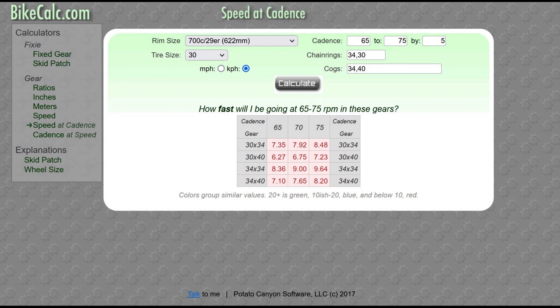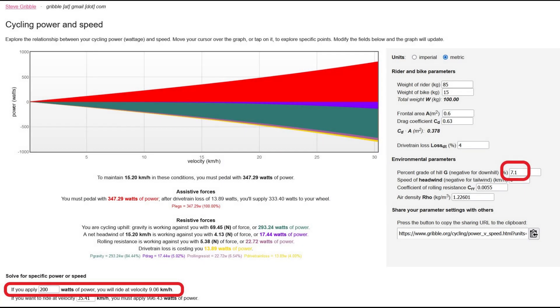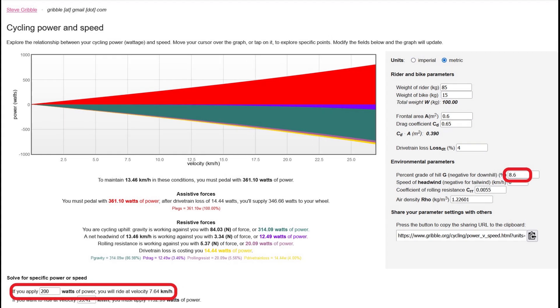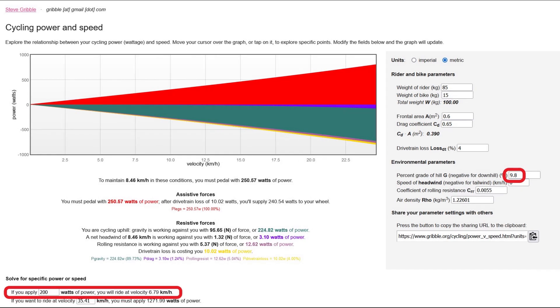Gearing determines how slow a speed can comfortably be pedaled without going below a target cadence. Using 70 rpm as a lower limit, compact road gearing of a 34-tooth chainring and a 34-tooth cassette cog allows a 9 km/h minimum speed. With a 30-tooth gravel chainring, this drops to 7.9 km/h. Moving to a 40-tooth cassette cog gives 7.6 km/h. Using both the gravel chainring and large cassette, 6.75 km/h is possible — 25% slower than with compact gearing. Using the Gribble.org calculator, our imaginary rider exceeds their target power and cadence limits above a 7.1% gradient with compact road gearing; a gravel chainring accommodates 8.3%, a 40-tooth cassette allows 8.6%, and combining both allows 9.8% gradients within target riding conditions.